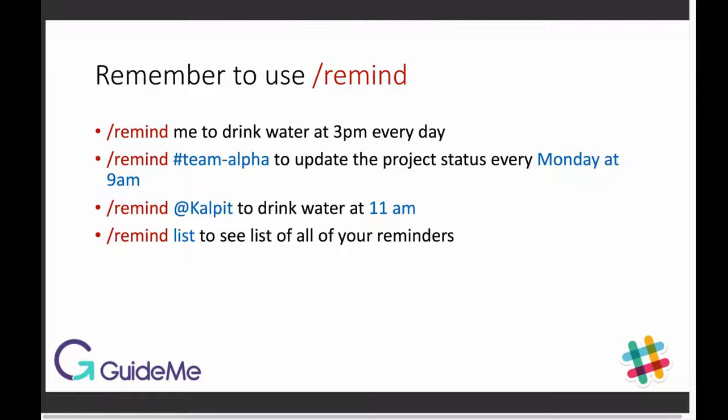For example: /remind me to drink water at 3 p.m. every day. This will enable Slackbot to remind you to drink water at 3 p.m. every day.